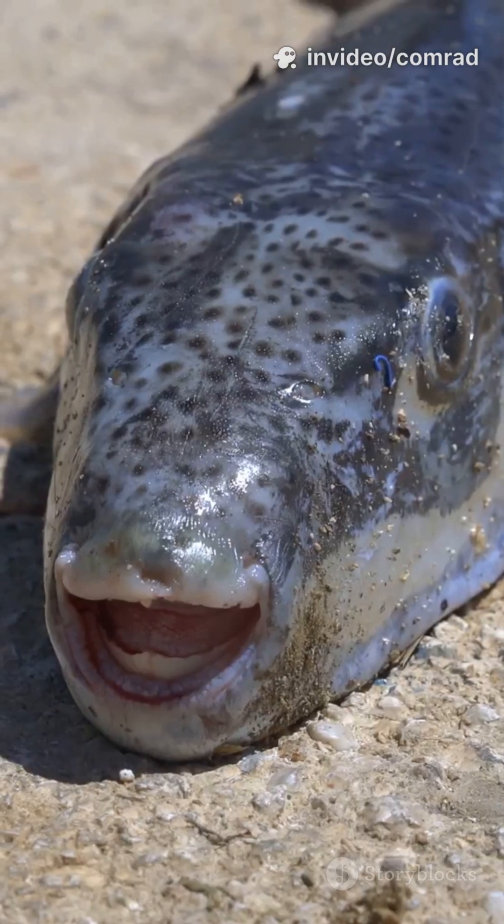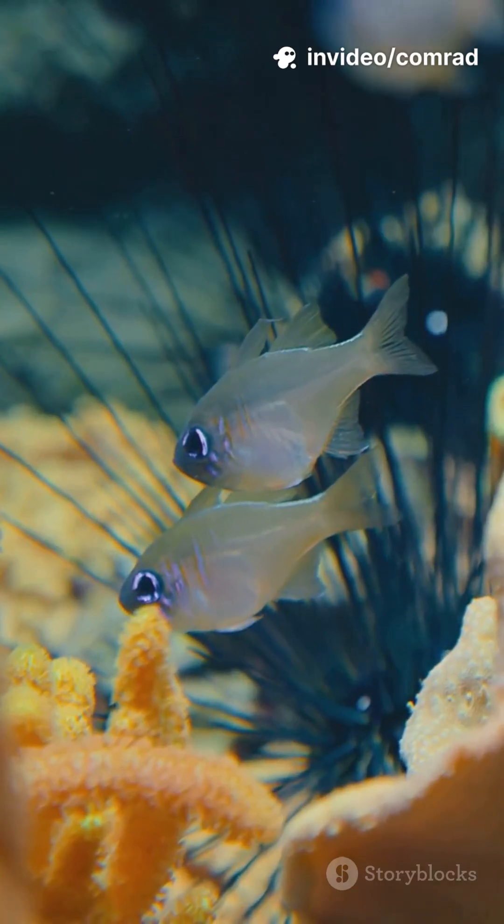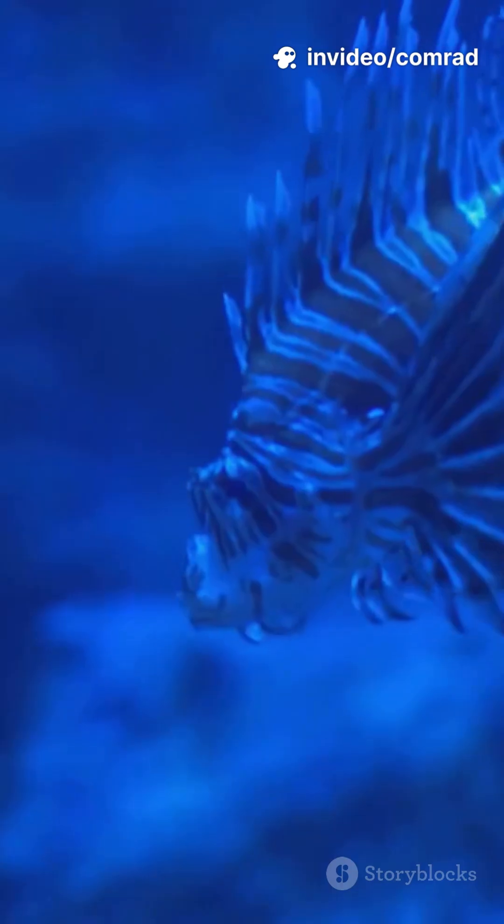But don't let the cute looks fool you. Dottybacks are fierce hunters. They love to snack on tiny crustaceans, worms, and sometimes even smaller fish. Talk about punching above your weight.